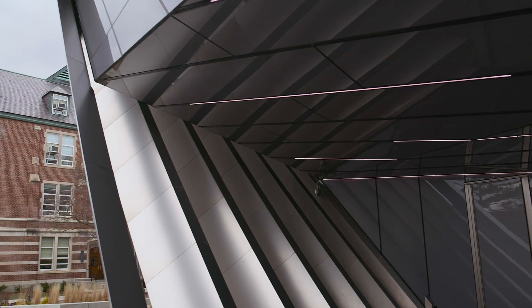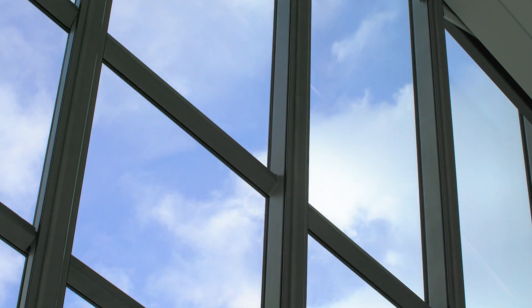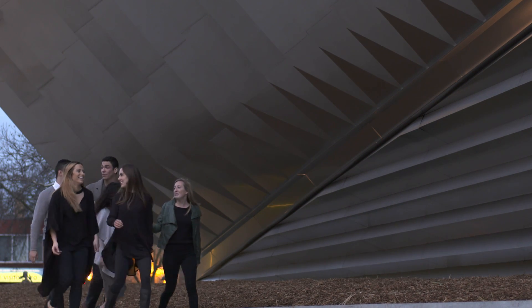When the museum first arrived, people were pretty surprised at how different it was from the rest of the campus. Like the Eiffel Tower in Paris or the Guggenheim in New York, it's very surprising — it goes against the grain, it pushes boundaries. And after a while, it becomes part of the community. And that's what contemporary art is supposed to do, and that's what this building does.